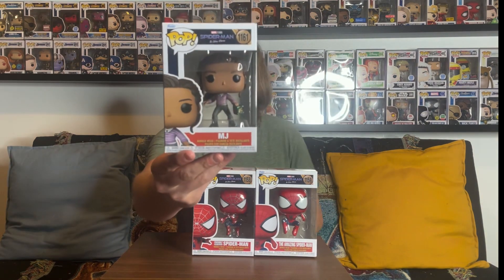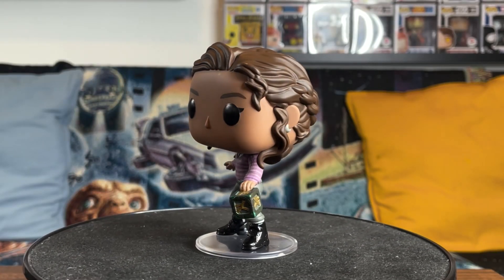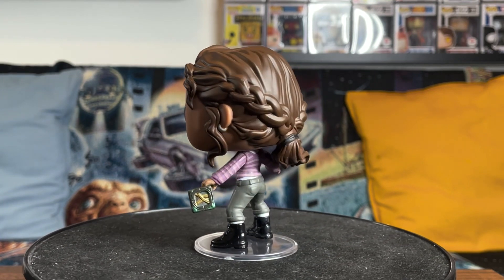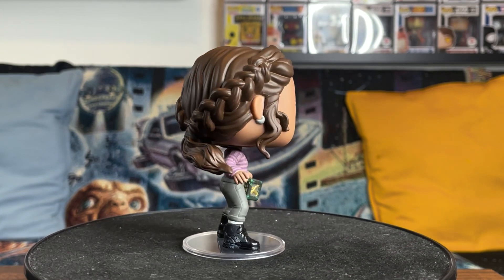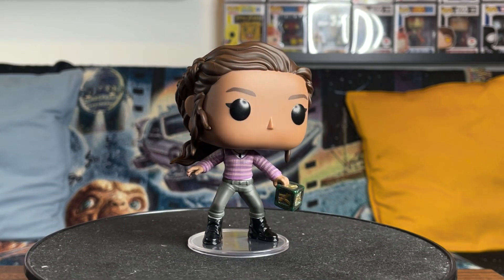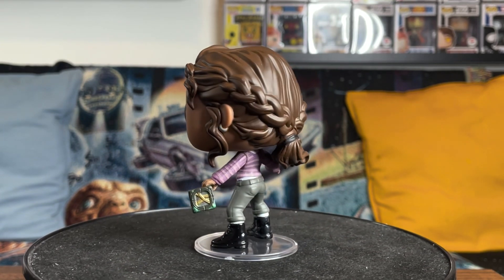This one is MJ, who was definitely a big part of the last movie. I like how she took a bigger role as one of the main leads — I really do like Zendaya's portrayal of MJ. This figure has some extra detail important to the movie: MJ is actually holding the box that Dr. Strange brings out to send everyone back to their dimensions. She's in her purple sweater, and the box is crazy detailed with multiple colors — green, black, and gold. It even has a handle for her to hold.